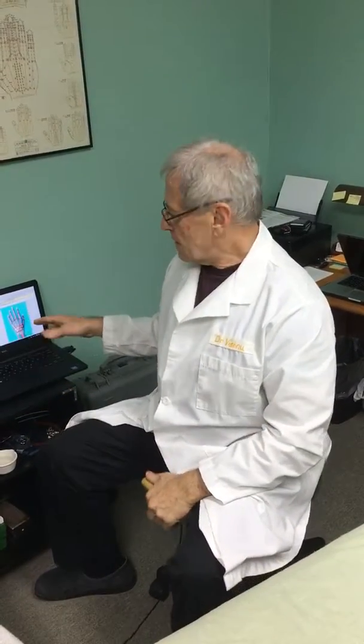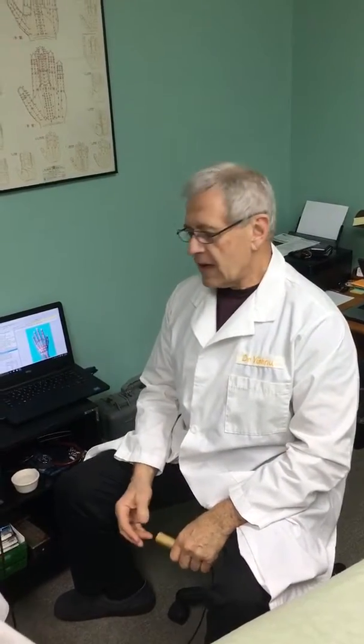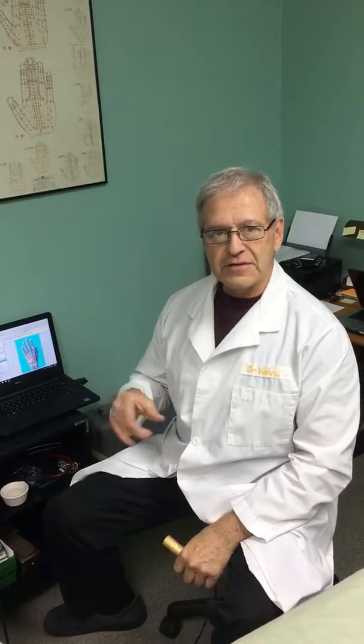Hi everybody, this is Dr. Vishnu and this is Your Road to Health. We're doing an electrodermal screening with Muna here, and Muna has some history of epilepsy and seizures, and we're going to define for her specifically what's in her best interest.